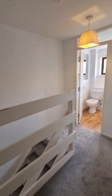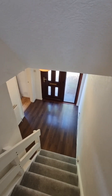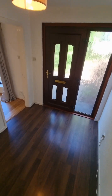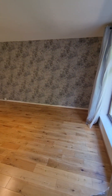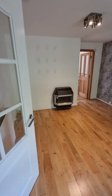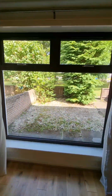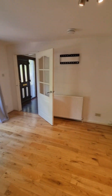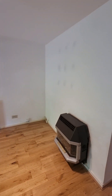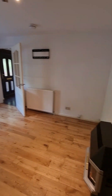Heading downstairs, as we come down you'll get an idea of the size of your entrance hallway. Then just off the hallway we come into your living room space. Again lovely and bright, really open because you have this really large window giving you the outlook to your front garden while letting the natural light flood in. Plenty of space for you and your family.